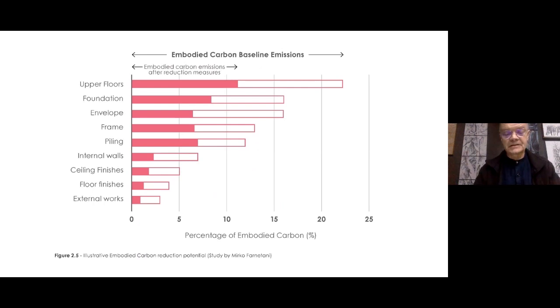This chart tells you instantly where the savings are to be made in embodied carbon. Most of the embodied energy that goes into our new buildings goes into floors, foundations, envelopes, envelope frame, and piling. If you get those right and really focus on them, all the other things that go into finishing the building are much, much less significant.